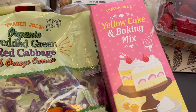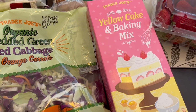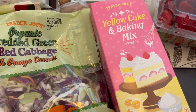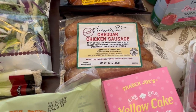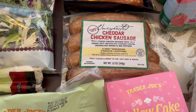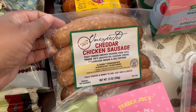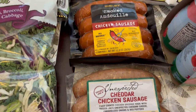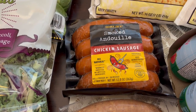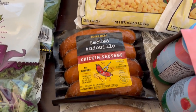This yellow cake baking mix is new, and every time I see a new baking mix I try to get it, so I was excited to see that. Also this cheddar chicken sausage is new — it's their unexpected cheddar stuffed in a chicken sausage, so Howard likes this kind of stuff and I grabbed it for him to try. And then I also grabbed some of this andouille chicken sausage. Never tried that before so I'm excited to give it a try.